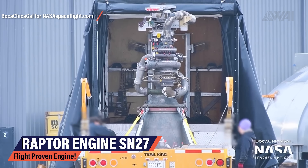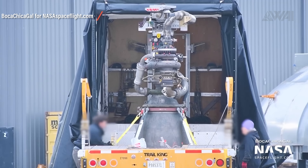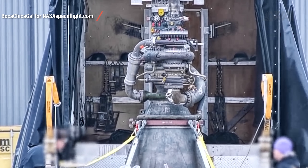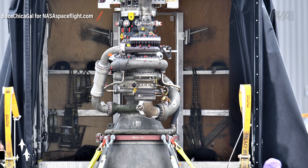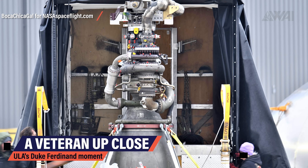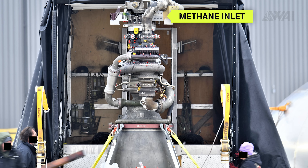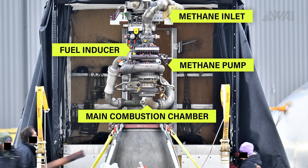In other news, SpaceX has had yet another shipment of a Raptor engine, and this one is special — it's already flown once. This is engine number 27 and it powered the 150-meter hop of Starship Serial Number 5 back in 2020. Up close, we can see all the wear and tear caused by the previous action: the methane inlet is burned and rough looking, directly below that starts the methane turbo pump, and its fuel inducer looks much newer. Going further down, the main combustion chamber seems to be the original one as well. Behind it, we can see the oxidizer pump, which might have seen some replacement parts. Overall, this is a very hopeful sight.